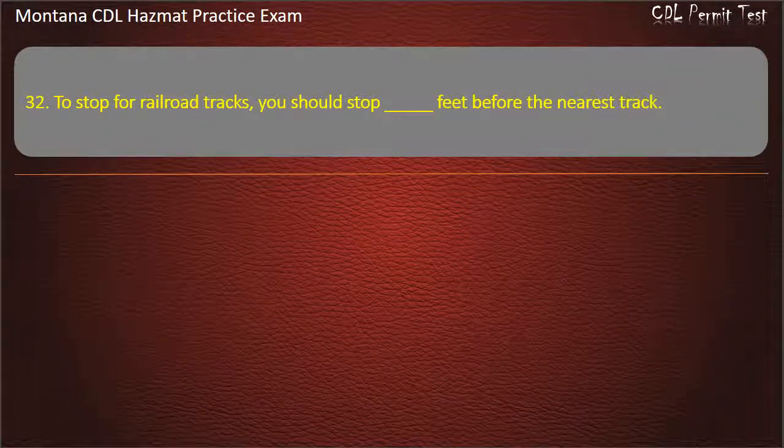Question 32. To stop for railroad tracks, you should stop how many feet before the nearest track? 15 to 50; 10 to 35; or 5 to 20. Answer: 15 to 50.